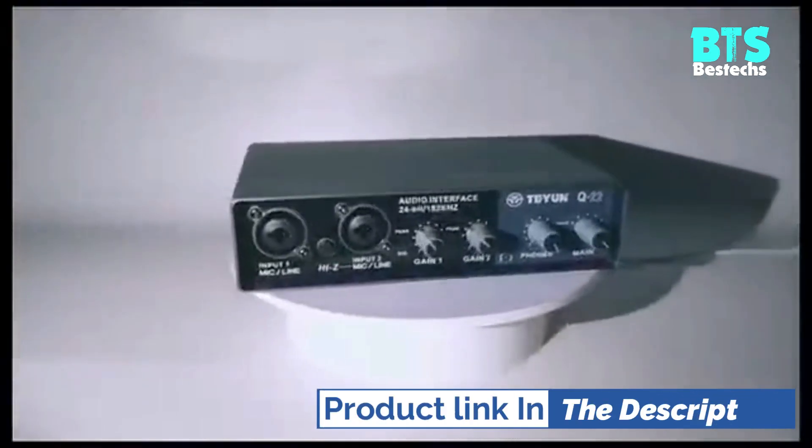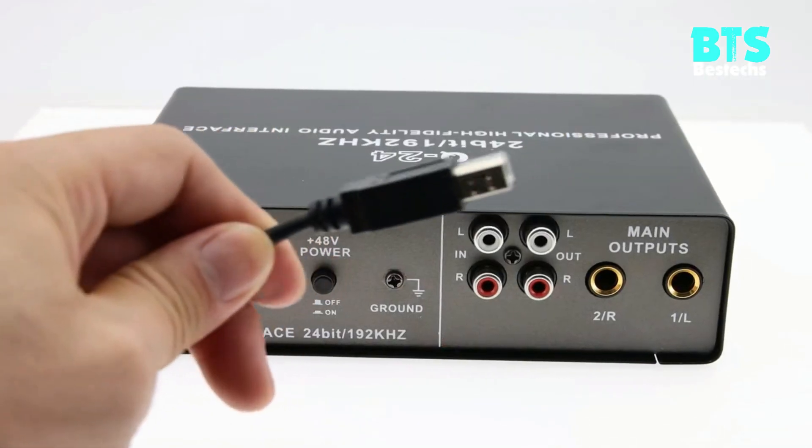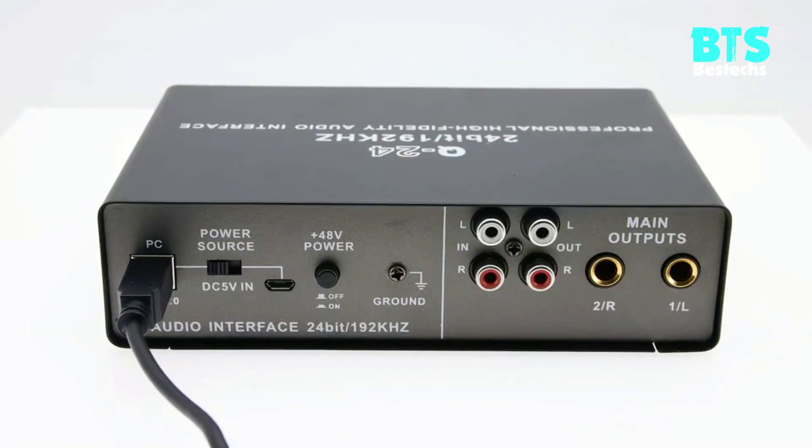Ultra Low Latency Listening: it has a headphone jack which can provide ultra-low latency listening function. Each port has a separate knob control, so you can adjust the appropriate volume at any time.